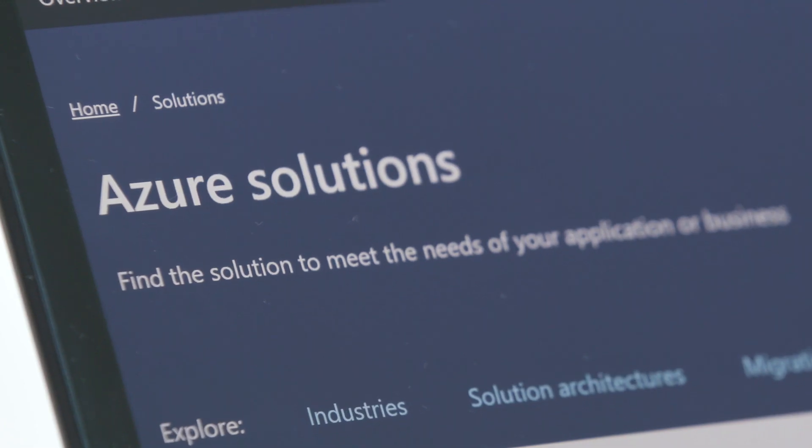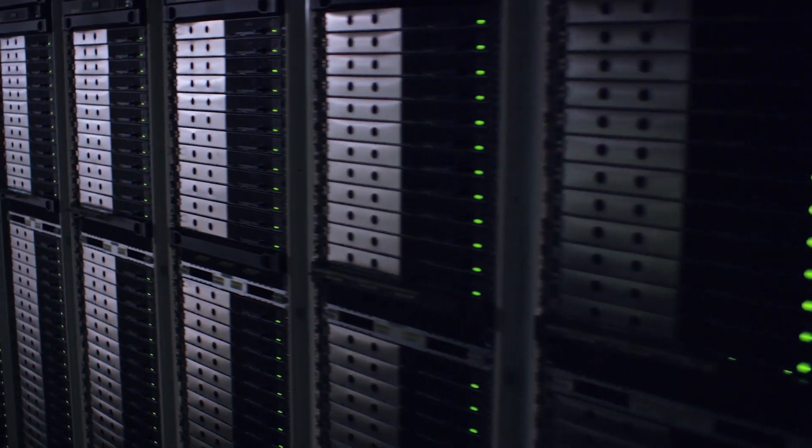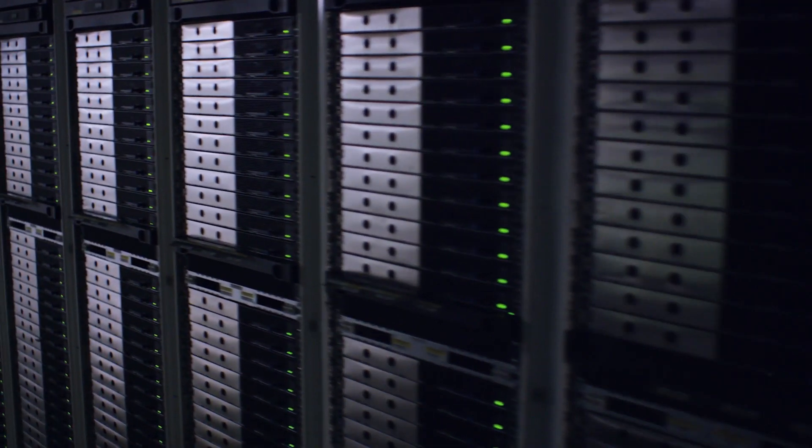Microsoft Azure is our public cloud. It offers customers a set of services and solutions to run their applications. Customers are concerned about security protections, whether they be malicious users on the inside or hackers from the outside. And any point that the data is not protected is an opportunity for those attacks to occur.